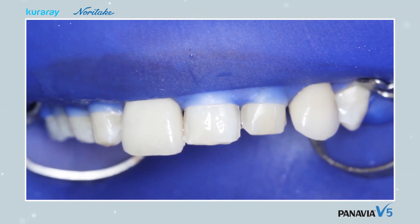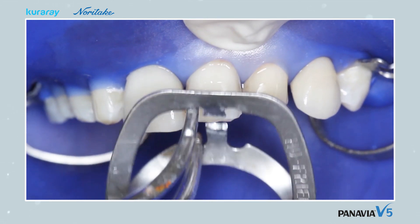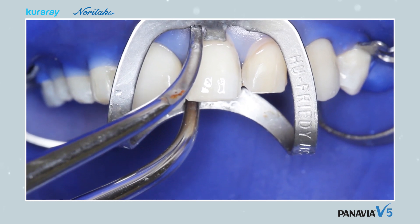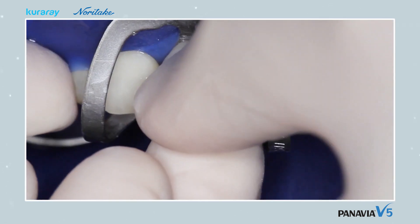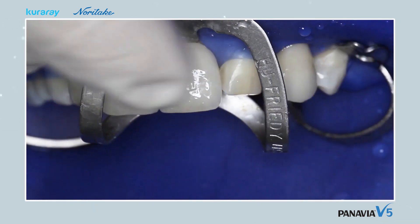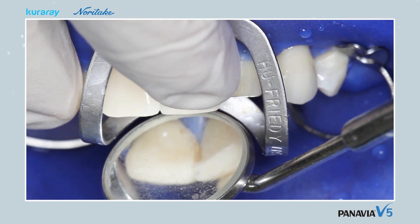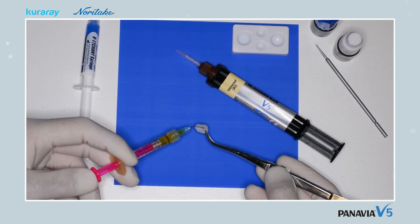Rubber dam is then applied to teeth 14 to 25 before the cementation of the lithium disilicate facings. Each tooth onto which a facing has been cemented is individually separated. An extra incisor clamp is used, and local anaesthesia is therefore recommended at all times. The facing is then fitted again, to make sure that it is not touching either the rubber dam or the clamp.